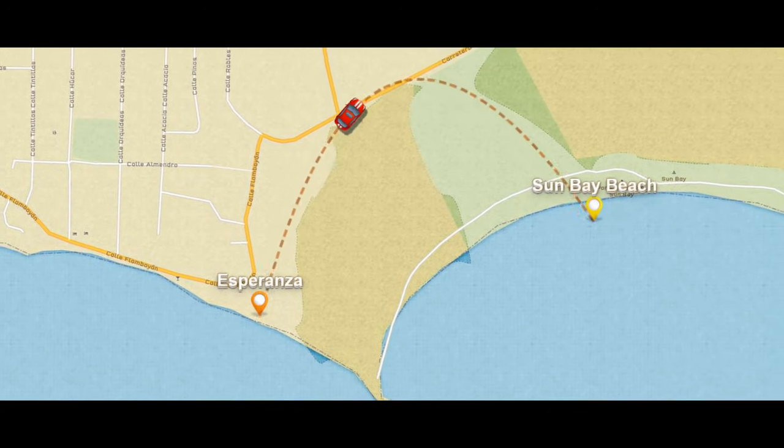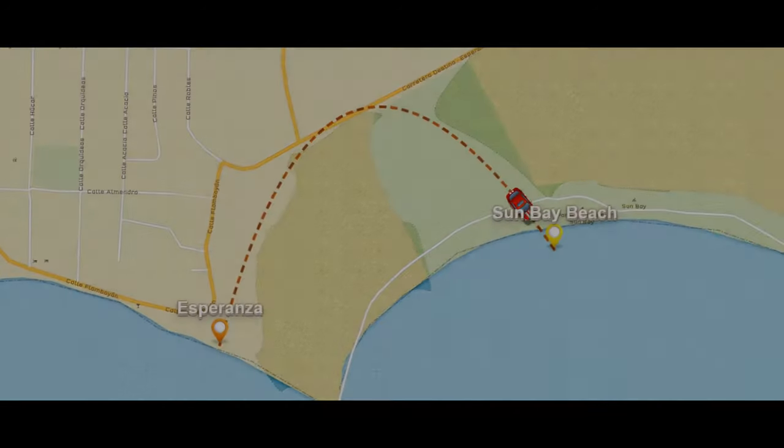Today we're going to explore Punta Arenas, which is also known as Green Beach. Our guide last night said that we might find manatees there, and then we're going to go to a couple other beaches and decide as we go which ones we'll hit. Before we go to Punta Arenas, let's explore some other beautiful beaches in this area.